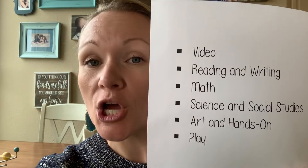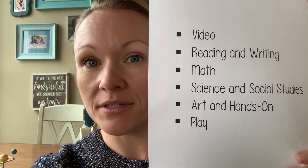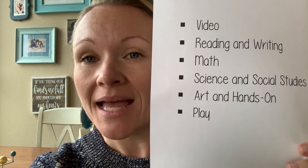On the website, you're going to see these topics every day. We will have a video every day, something to read and write every day, a math activity, science and social studies, an art project or a craft, and then an idea for them to go and play. We try to get them outside, if at all possible, for those activities.